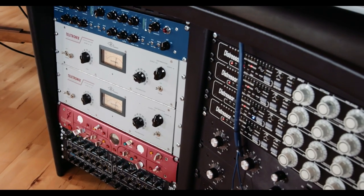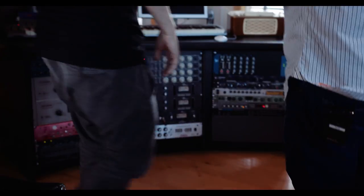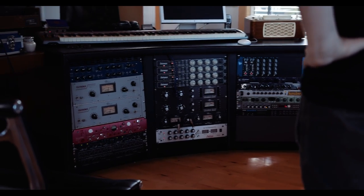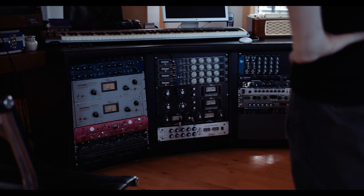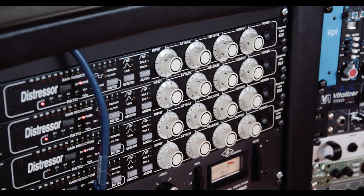I see you've got some of the usual suspects — I imagine these get run on loops and stuff. Well, this is kind of the Noah's Ark of compressors. I've got two of all the good compressors that I like — except the Distressor, I got four.